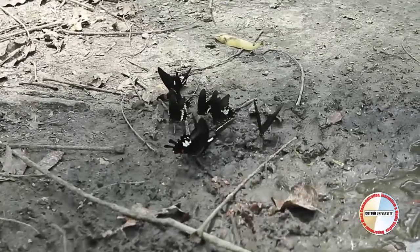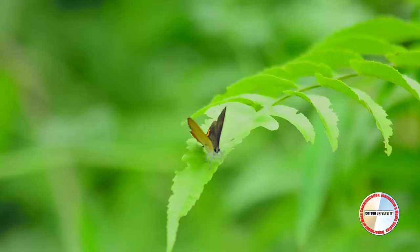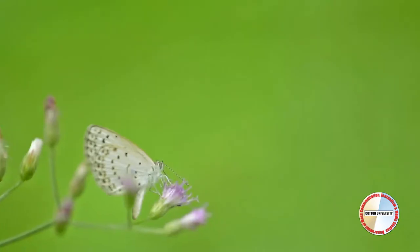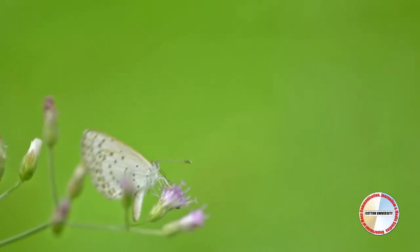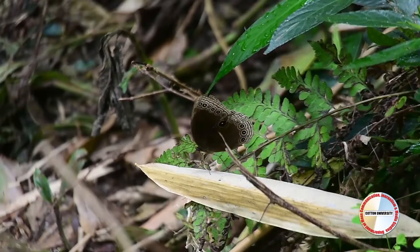The beautiful wings of a majestic butterfly flutter across the open air sky. With more than 1,500 species of butterflies in India, the Indian region has been a paradise for butterfly enthusiasts.